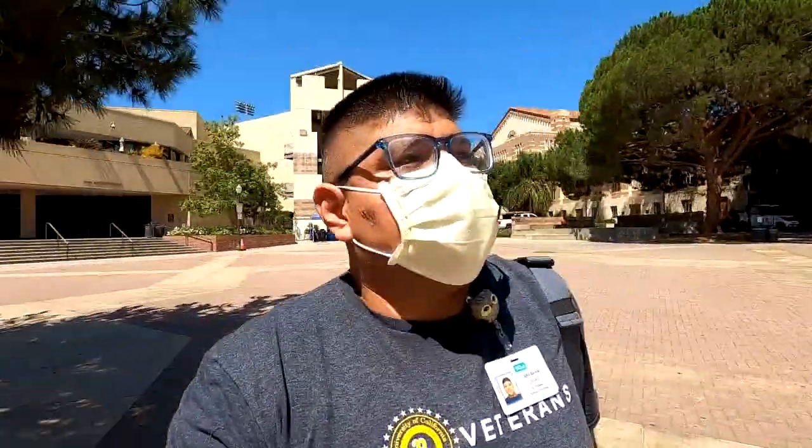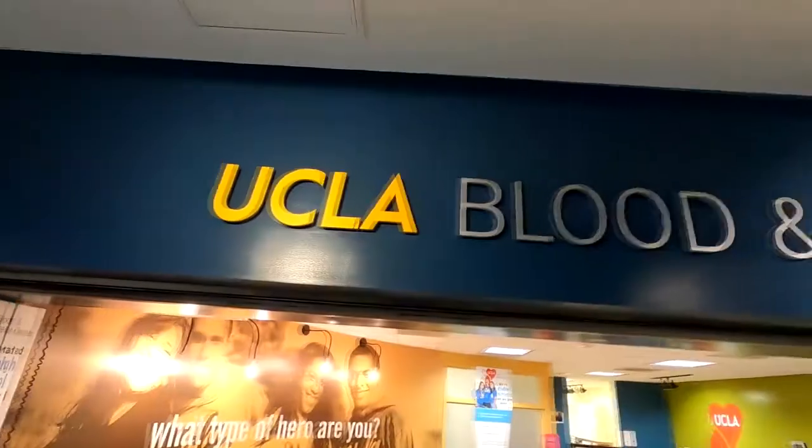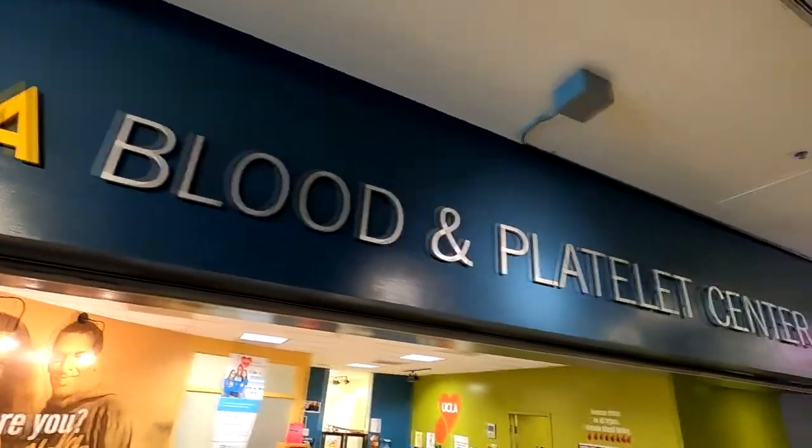Hey, how are you doing everybody? Some of you may know, my name is Abraham. I am a nursing student here at UCLA. I'm also one of the veteran transfer students. There are very few topics that I am outspoken about, but one of them is blood drives or blood donations. So I'm going to take you all through the process of donating blood here at the UCLA Platelet and Plasma Center, and we're going to go through the process of donating some blood today.